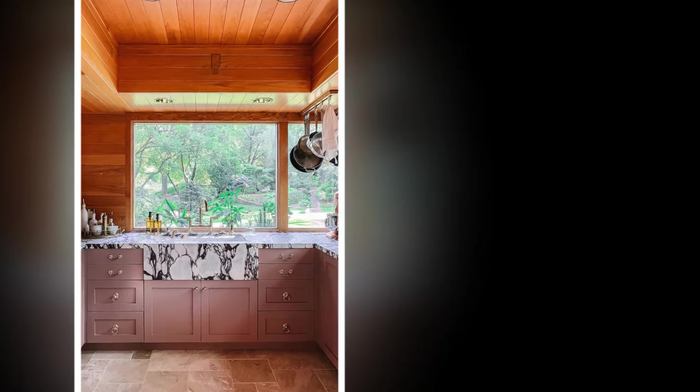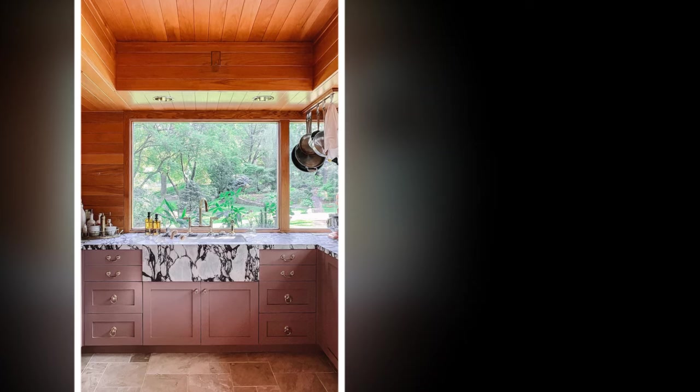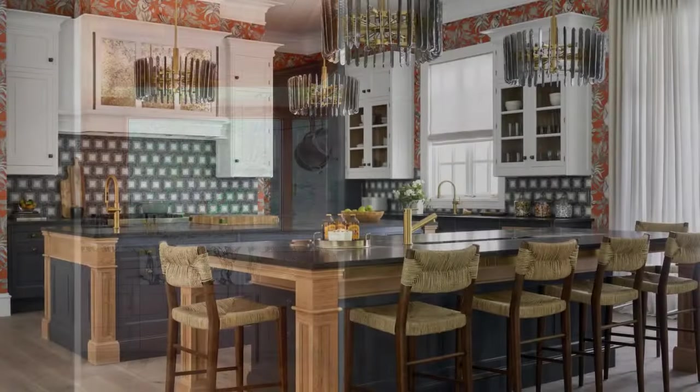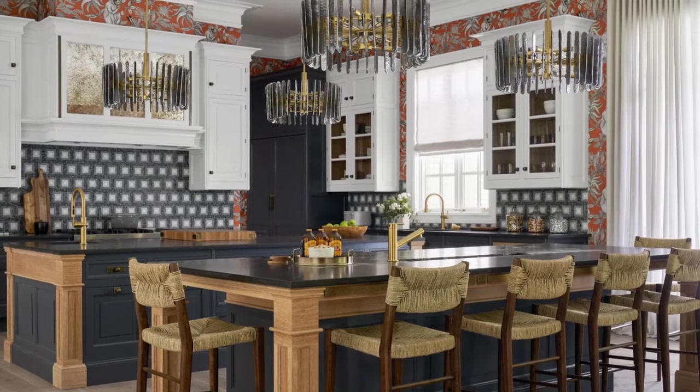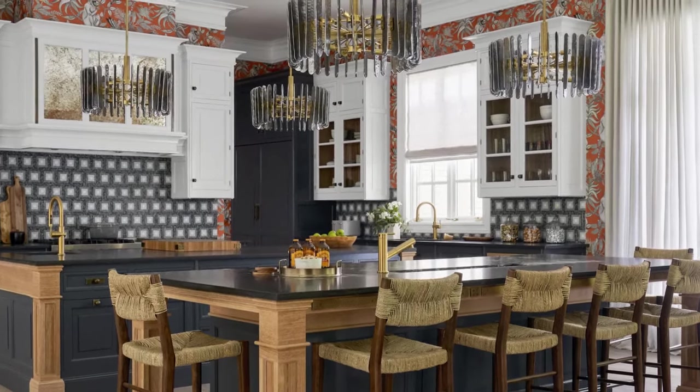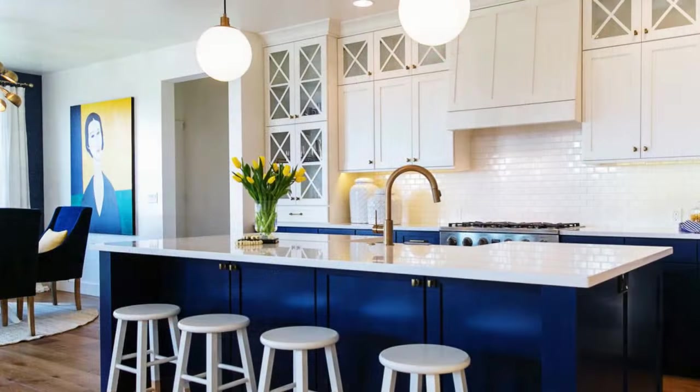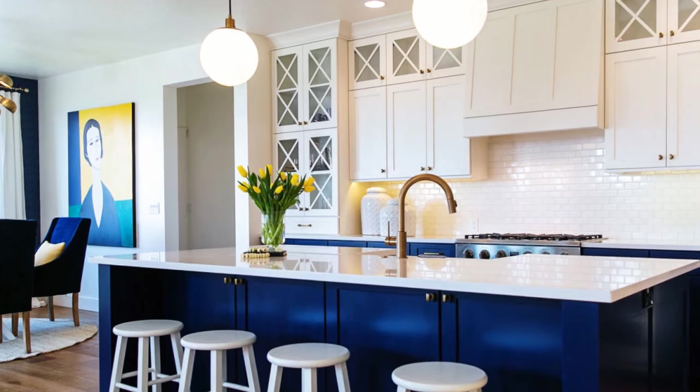3. Incorporate architectural details. Architectural details can add visual interest and depth to your kitchen design. Consider installing crown molding, wainscoting, or beadboard paneling to elevate the look of your cabinetry. You can also add a decorative backsplash with subway tile or mosaic accents for a touch of luxury without breaking the bank.